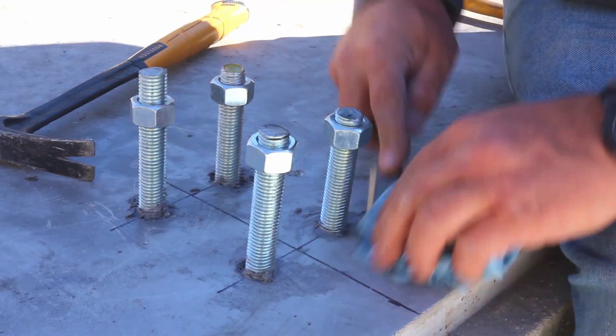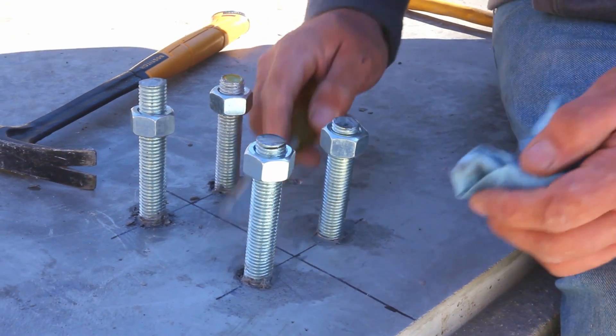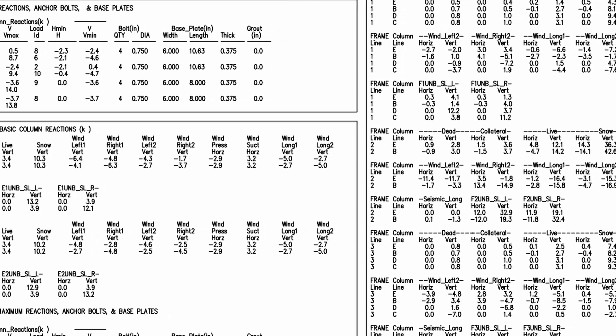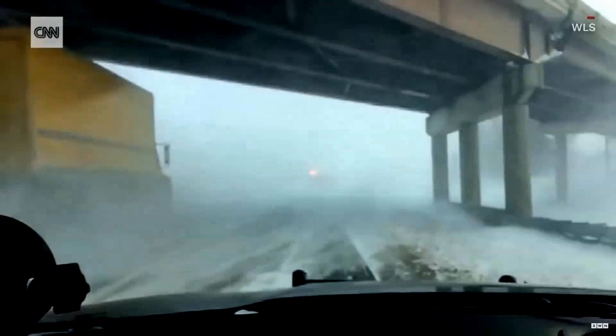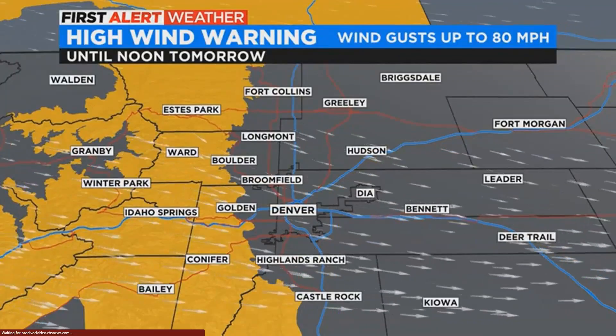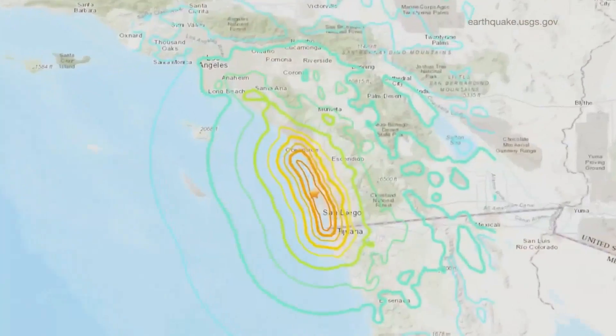Anchor bolts should be the absolute last thing to fail. The reactions we provide are severely over-designed and are essentially calculated assuming perfect storm conditions — what we call load combination. We calculate a full combination of all the loads: full snow, full live load, full wind load, full seismic, all acting together. Simply put, the base plate of the column should rip off the end of that column before an anchor rod ever pulls out or shears.